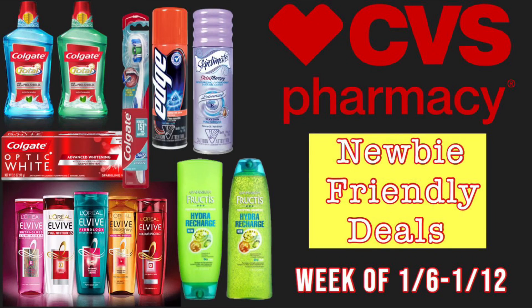Hey guys! Welcome back to my channel and welcome back to another CVS newbie friendly breakdown video. In this video I will share with you a few deals that I think are great for any newbie couponing to start off with.